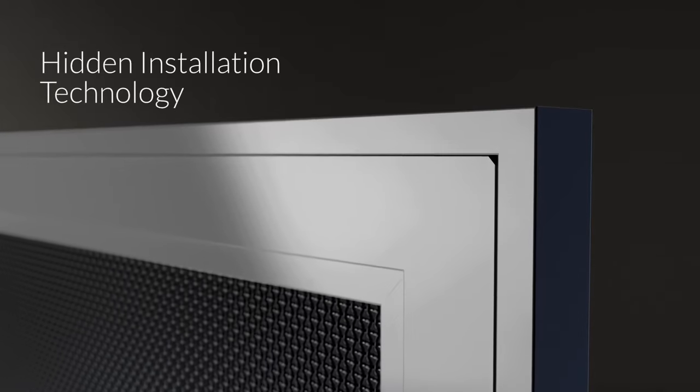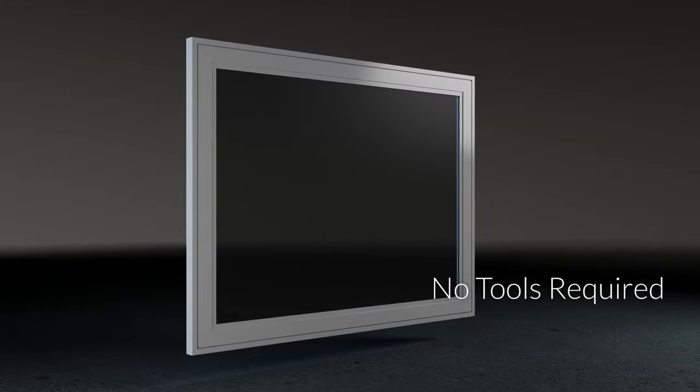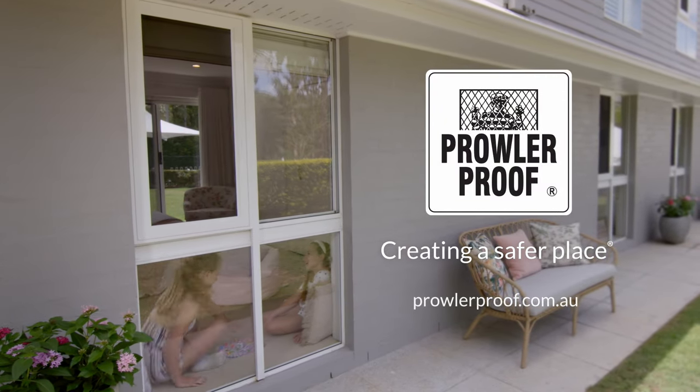Our hidden installation technology hides any ugly screws. And you can easily remove the screen for cleaning. It's more proof that Prowler Proof is creating a safer place.